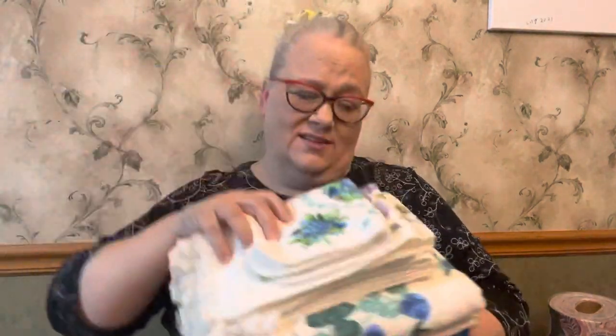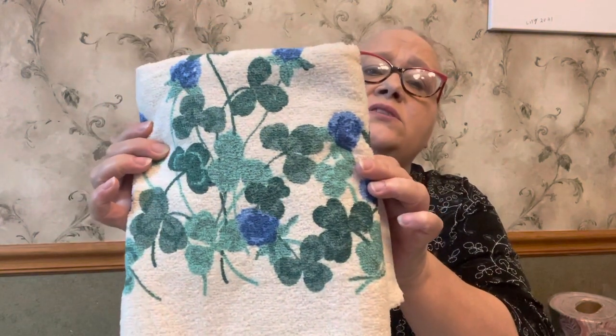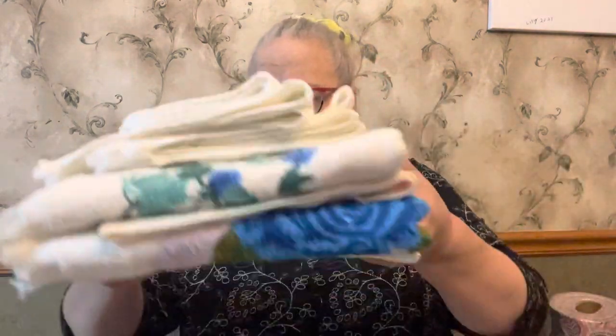Then I have this set here that I'd like to sell all together — it is blues and purples with roses. There's one with purple flowers, a couple of little finger towels with purple roses, then one with blue roses, one with blue flowers and clover, and one with blue roses with some purple on it. They all look really pretty together with the matching colors — all purples and blues.